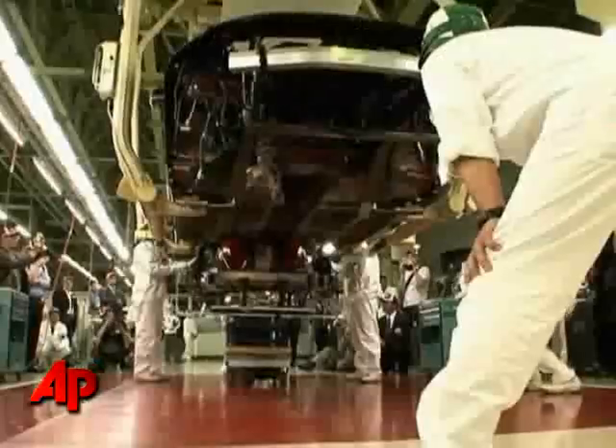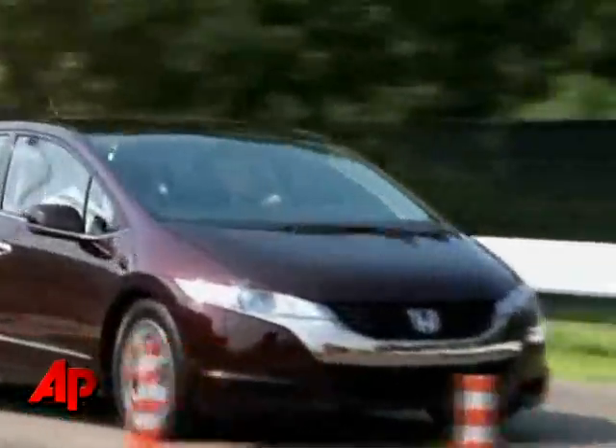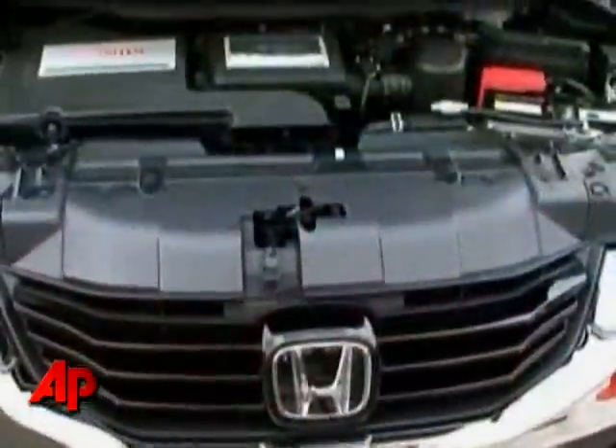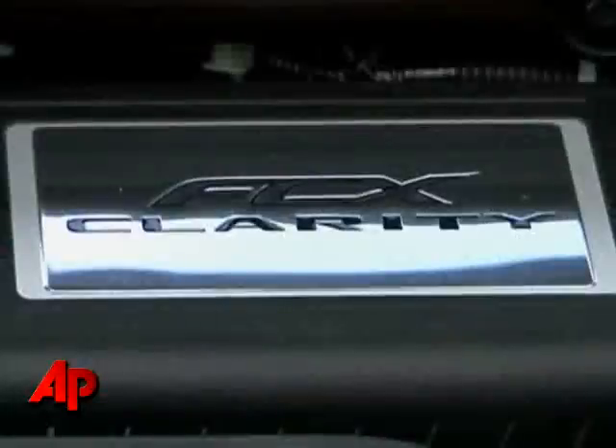In June 2008, Honda's first car powered by a hydrogen fuel cell rolled off the assembly line. But the safety, storage, and infrastructure issues surrounding hydrogen have left models like the FCX Clarity in short supply.